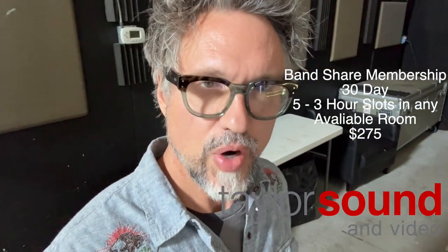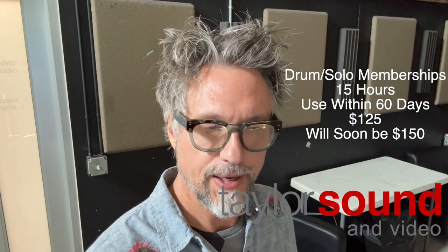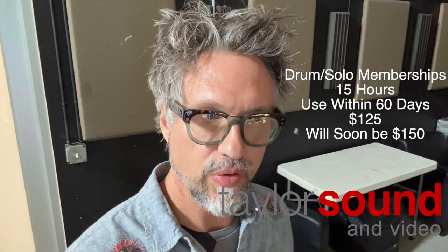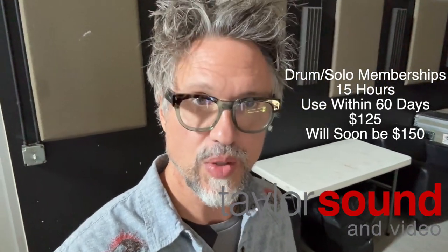We also have drum memberships, where it's 15 hours for $125 right now. If you're a drummer or a solo musician — meaning just one musician, like a guitar player that just wants to play by yourself — you can come in and book any one of our three rooms, A, B, or C, for an hour at a time. With a drum membership and band share memberships, you get your own set of keys.